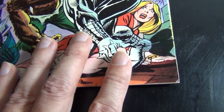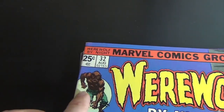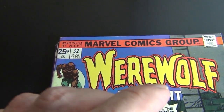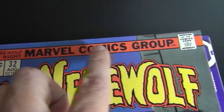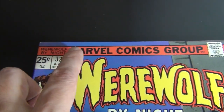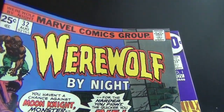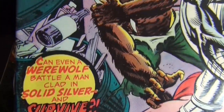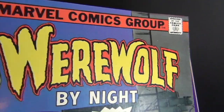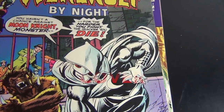This one is my most perfect centered copy but also my lowest grade. The 25 cent price is not cut off, and the code stamp is perfectly shown, everything horizontally and vertically aligned. It's a mid-grade — there are corner flaws and a two-inch crease on the back cover, so you're looking at best a 7.0. It's a keeper; I don't mind keeping a mid-grade like this and selling the higher grade one.